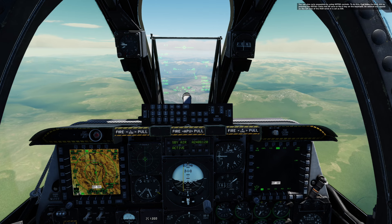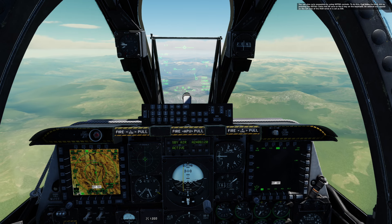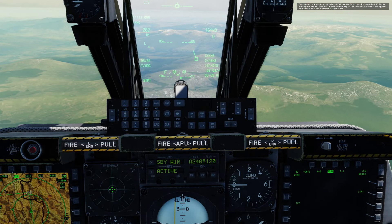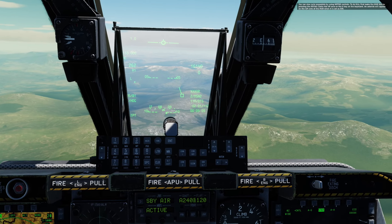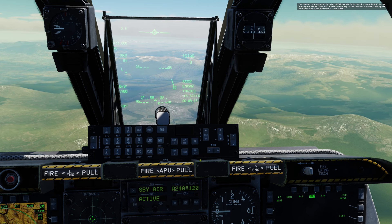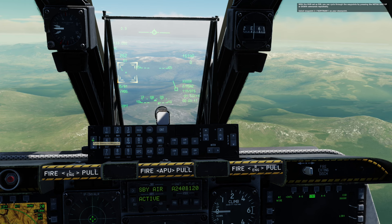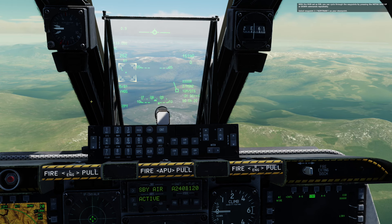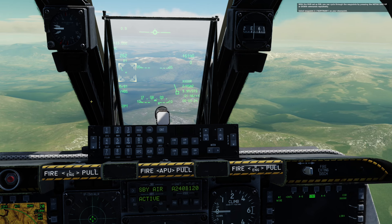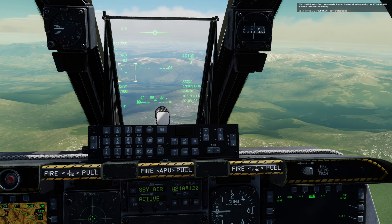You can also cycle waypoints by using HOTAS controls. To do this, first make the HUD SOI by pressing the HOTAS Cooley hat up once, or the UP key on the keyboard. An asterisk will appear on the left side of the HUD when it is set as SOI. With the HUD set as SOI, you can cycle through waypoints by pressing the HOTAS DEMIS up or down commands repeatedly. Set waypoint 3, Kopinati, as your steer point.